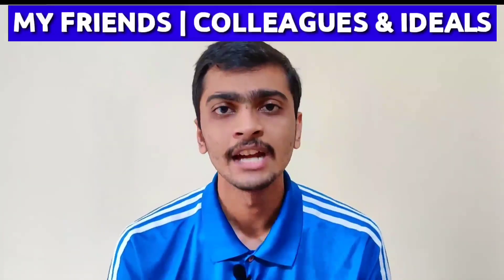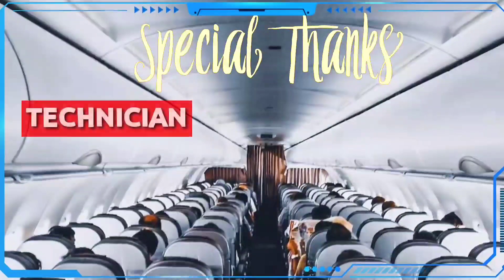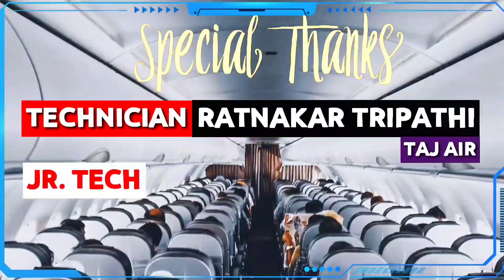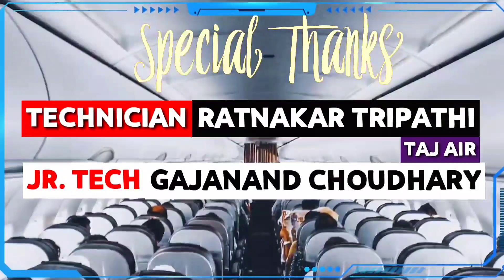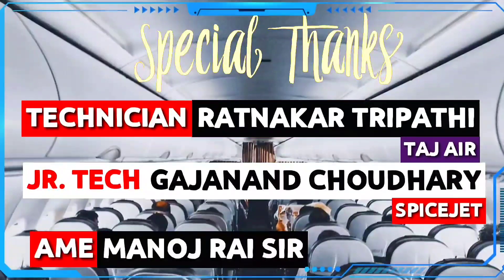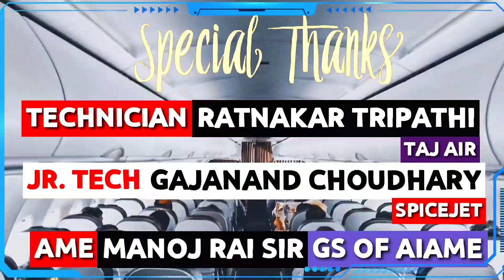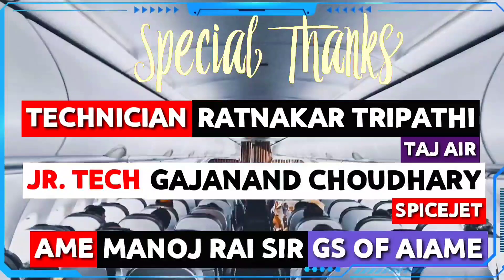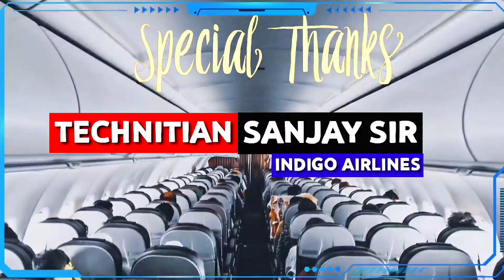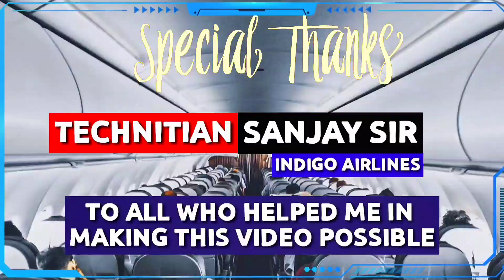All this information was not just made up by us — it was actually provided by my friends, colleagues, and mentors working in this field. Special thanks to technician Ratna Gattupati, my brother, who is working in Taj Air; junior technician Gajanan Chaudhary, working in SpiceJet Airlines; AME Manoj Rai sir, who used to work in Deccan Charters and is General Secretary of the All India AME Association; and technician Sanchai sir from IndiGo Airlines.